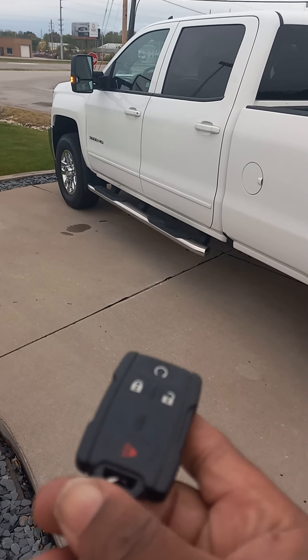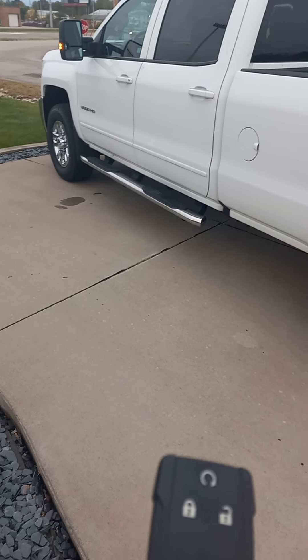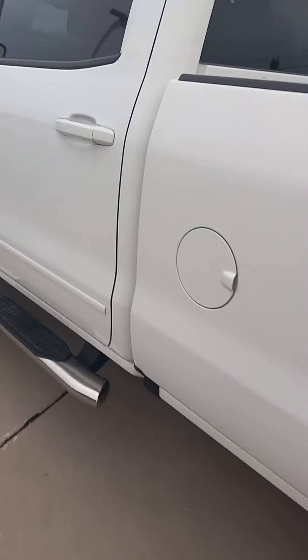It's a Q file. Of course it has a remote start. Hit the panic button if you need it. Hold it long enough — I'm sure you know it has an alarm as well.